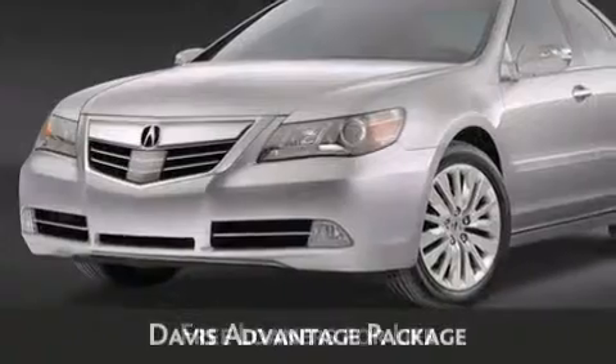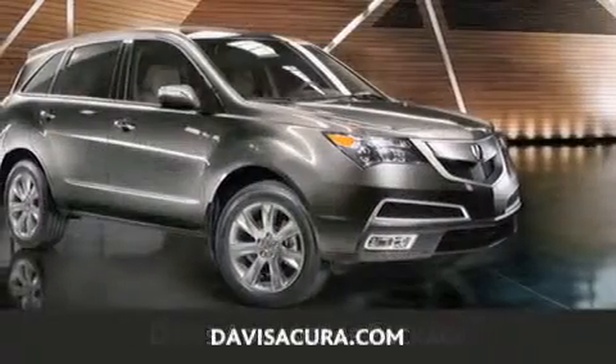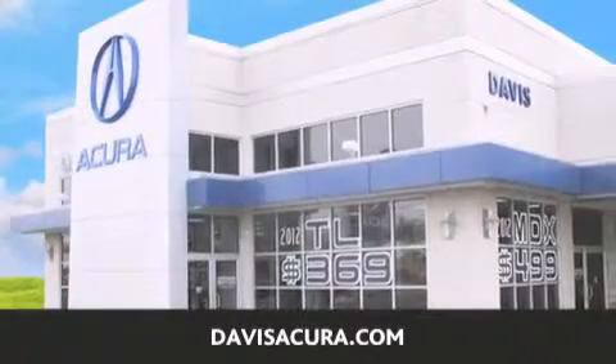These are just a few of the added benefits of the Davis Advantage package. If you're looking for your next new or pre-owned vehicle, look no further. Davis Acura has the vehicle of your dreams. Visit us today at DavisAcura.com.